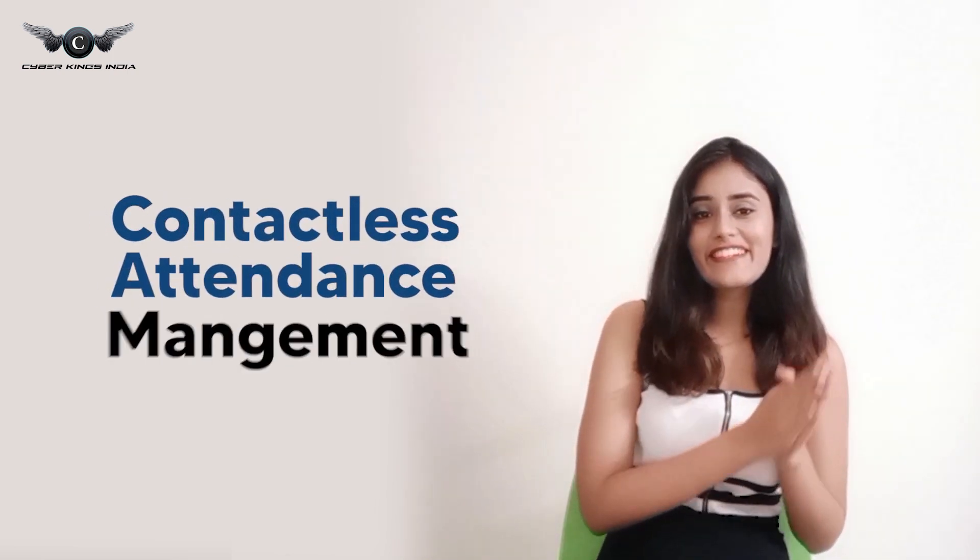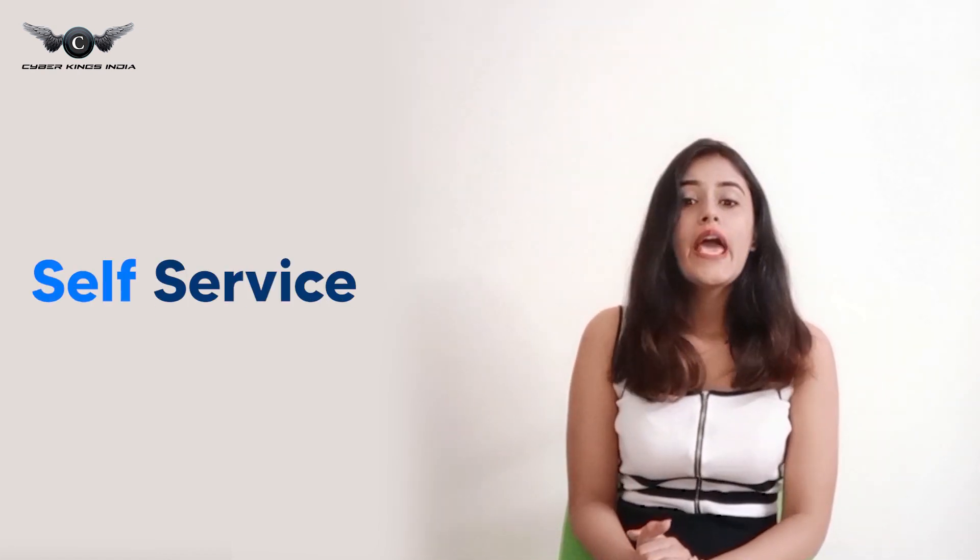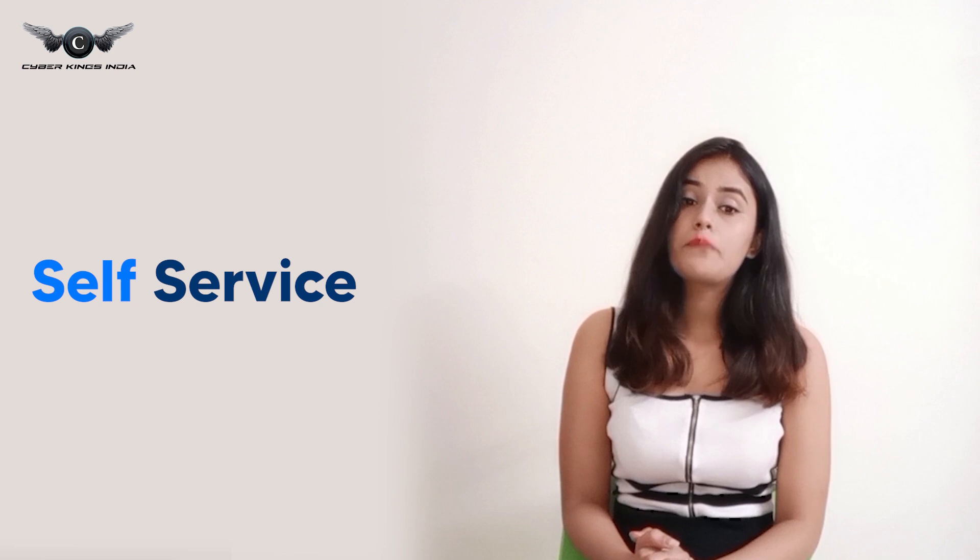Hey guys, it's Elena Singh from Cyberkings India, and today I'm here to share with you how TrueMe contactless attendance management system helps HR officials in different ways. First, TrueMe allows employees to register their attendance whether they are working from home, in office, or on site. Employees can use the TrueMe app to mark their presence.